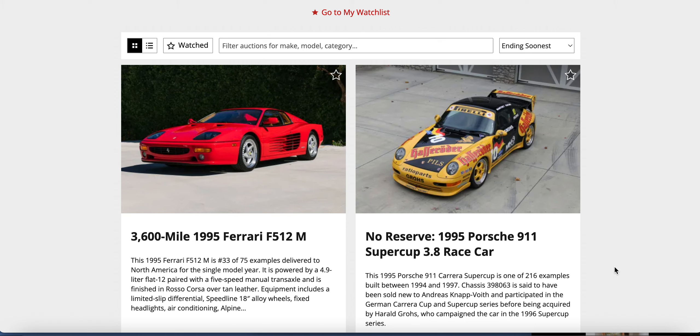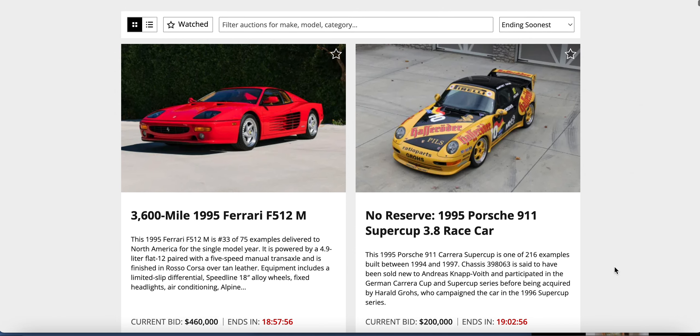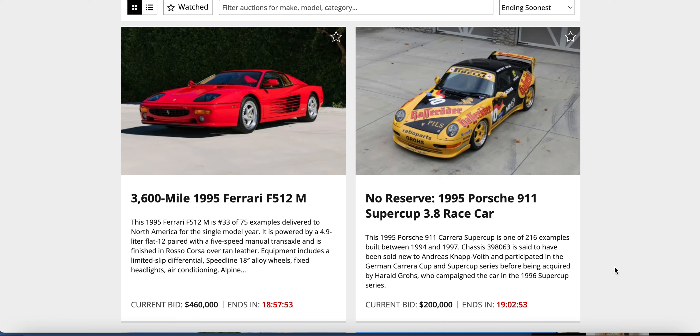It's number 10 — interesting pieces for the collection, for the uber cargo car guy. Boys, put your bid in. Which one do we think is worth more? I'm gonna go with the race car, but I'm probably wrong. Current bid is $460,000 on that Ferrari and $200,000 US dollars on that Porsche 911 race car.